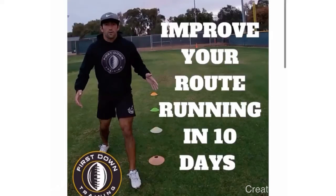Alright guys, I really want to thank you for watching — I really appreciate it. If you guys have any questions at all, please leave those in the comments below; I'd really appreciate it. If you want to improve your route running in 10 days, you want a specific 10-day step-by-step process, check out that very first link in the description. It's 45 minutes long and I'll see you guys next time.